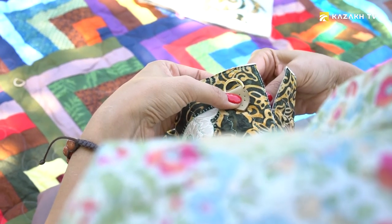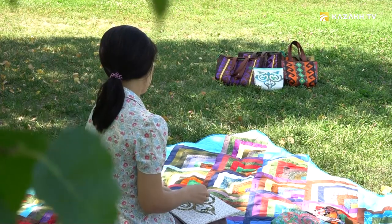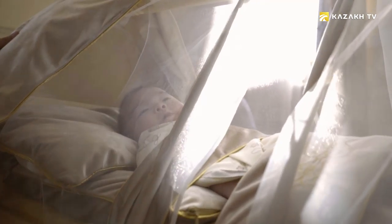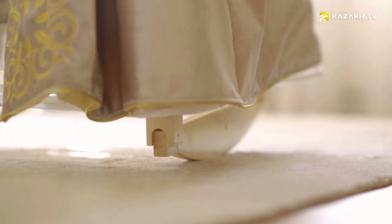How do designers make bright and modern handbags using a patchwork technique? You will learn everything about it in the program Art of Making.